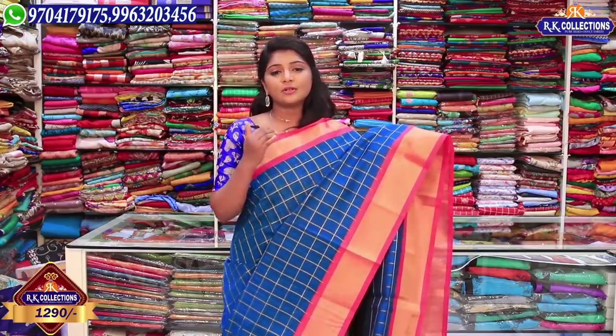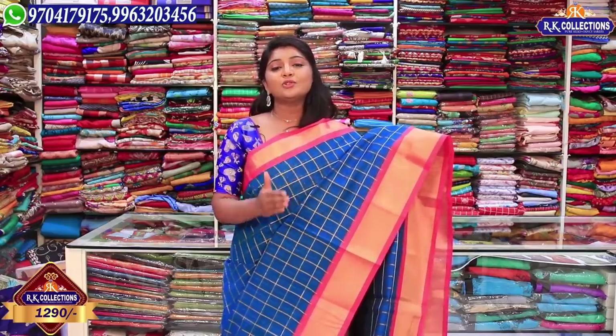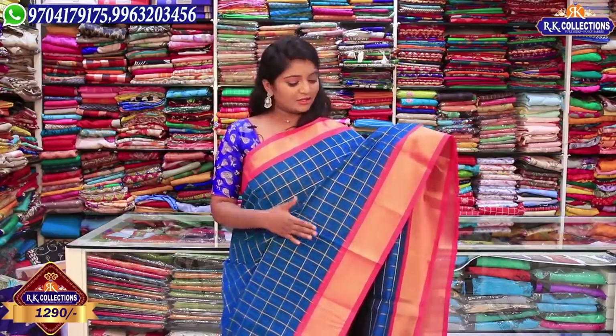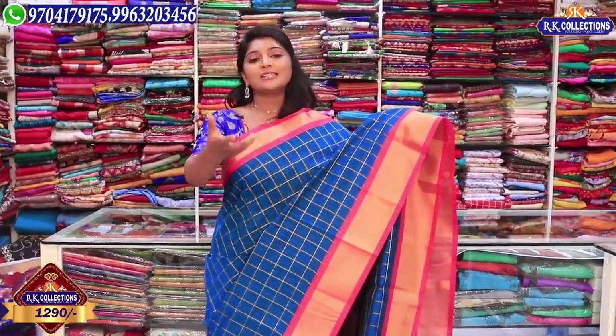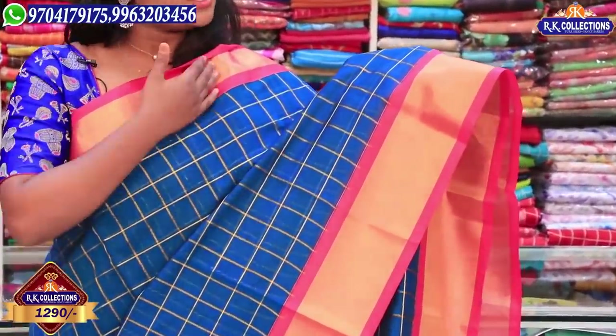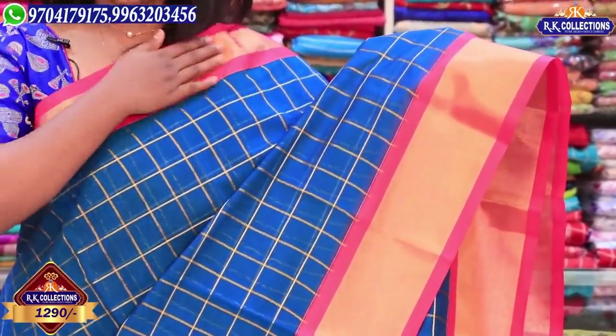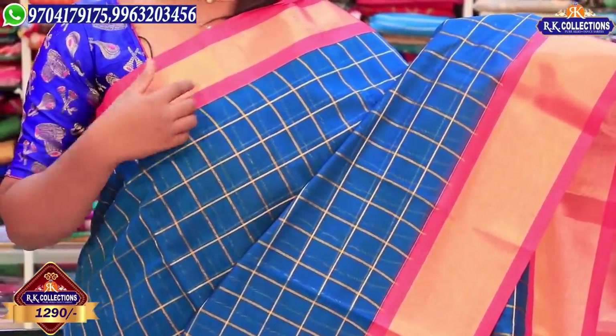First of all, we have many color combinations. This vest is 1290 rupees. I want to pick up the blue color combination — a double color combination and a peacock blue combination. We also have a pink color combination with a golden collagerie caddy border.